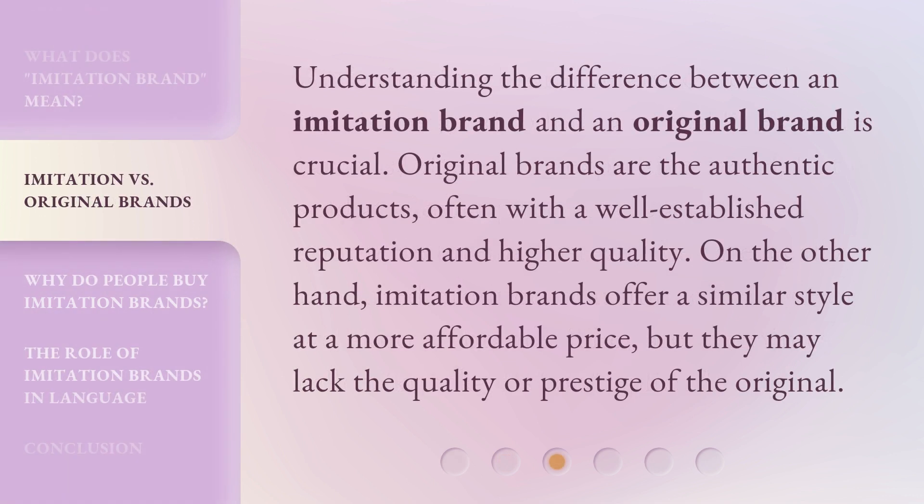Understanding the difference between an imitation brand and an original brand is crucial. Original brands are the authentic products, often with a well-established reputation and higher quality. On the other hand, imitation brands offer a similar style at a more affordable price, but they may lack the quality or prestige of the original.